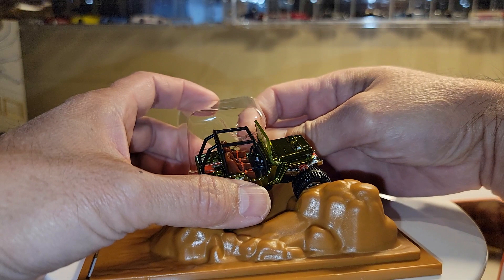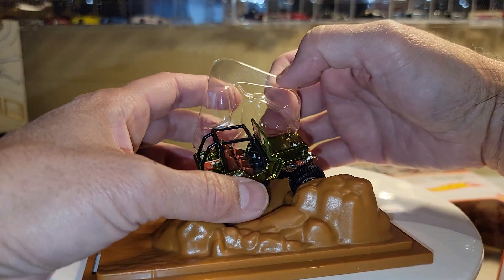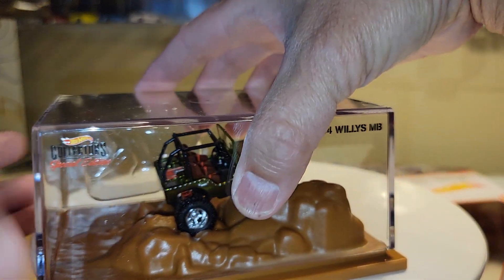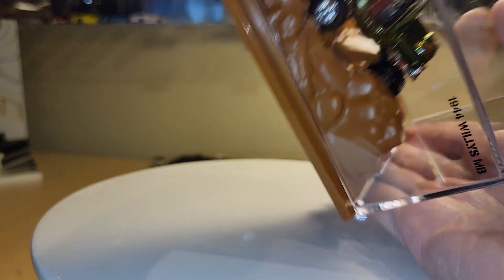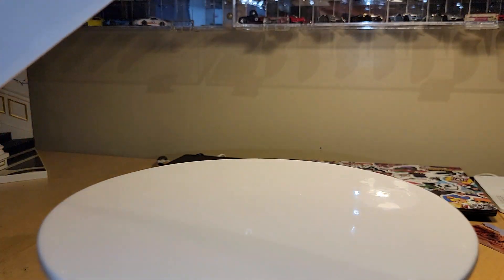I just need to figure out if I want to change some of the display of the base on it. I'll deal with that later. Setting this aside for now.